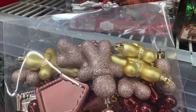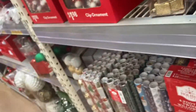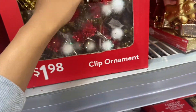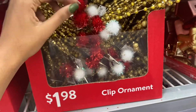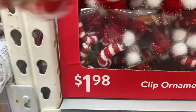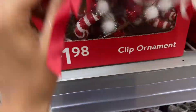There's a gingerbread house-themed set — it has a little gingerbread man — and that's also part of their $10 set. They also have individual ornament decorations for $1.98, including a gold one and a red-and-white one which is super cute. Wow, these are actually really big for $1.98 — like a candy cane theme.